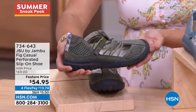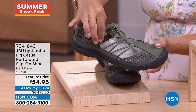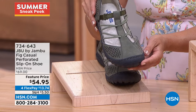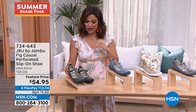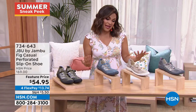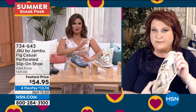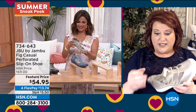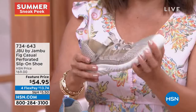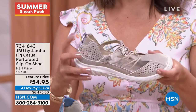The Fig is in sizes 6 through 12 with half sizes, medium and wide width, at a feature price with four flex payments — about $13 and change gets these home. It's giving a little bit of a Mary Jane loafer sandal vibe — a little bit of everything with a more open design, and it comes up very high in the back, which is wonderful for those who need more support in the heel area.